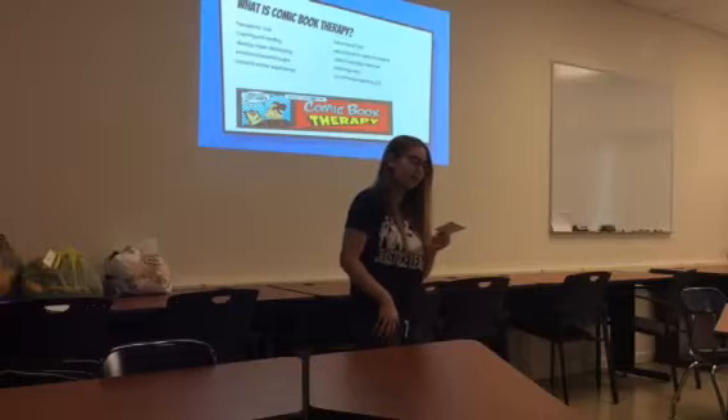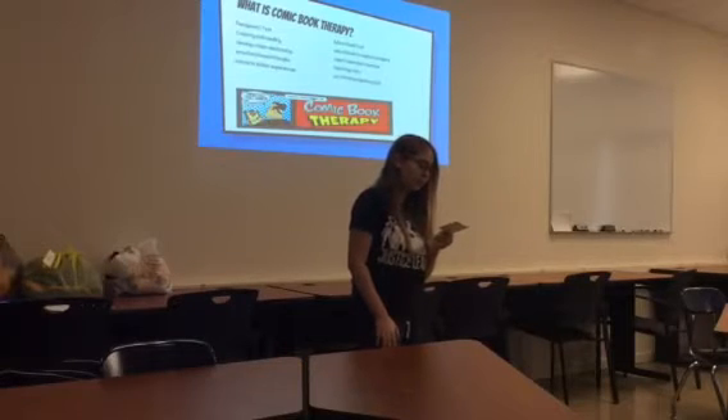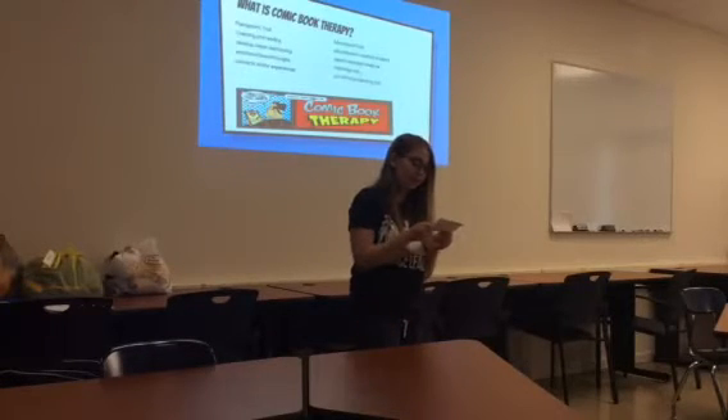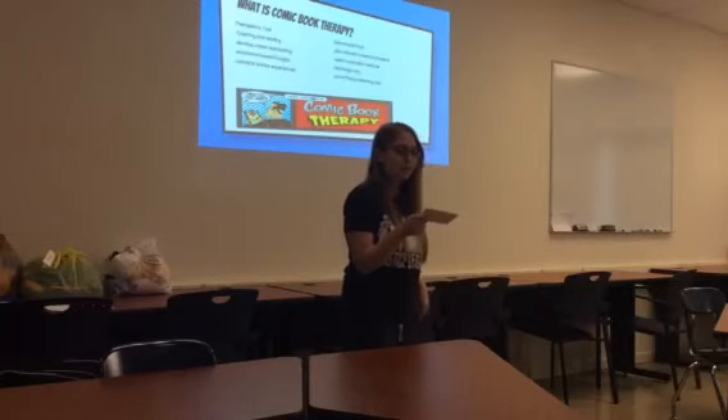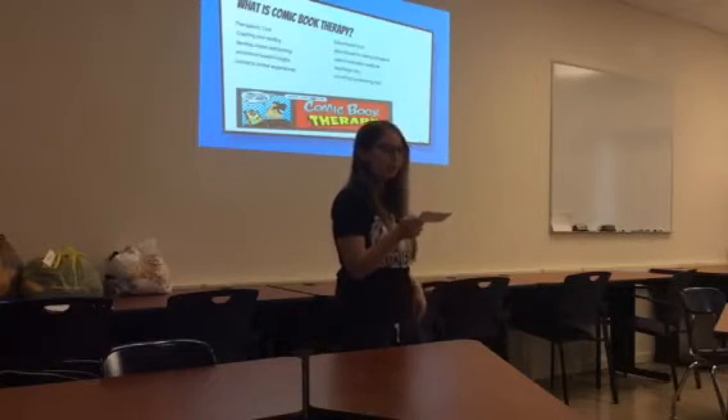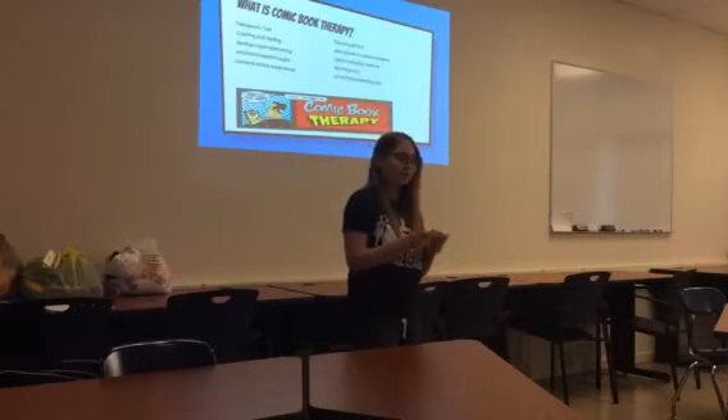As a therapeutic tool, creating or reading comic books helps with coping and relating to identical experiences that would be in the storyline.